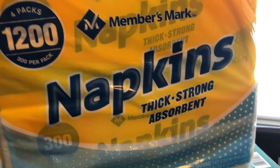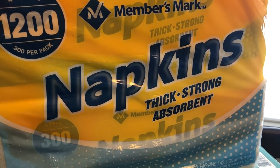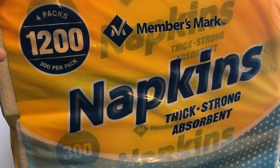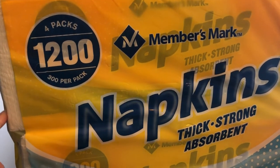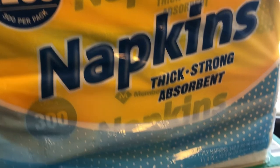We really needed some napkins. I have been holding out trying to see if they were going to bring back the Bounty napkins to Sam's. I still have not seen them, so I ended up grabbing Member's Mark — you get four packages of napkins in here.